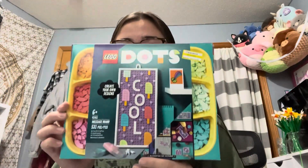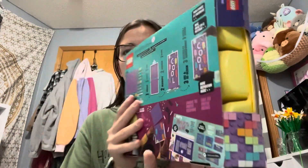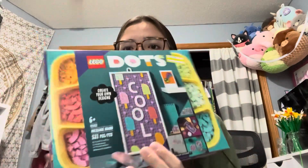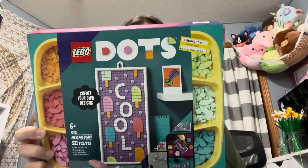Another thing that I got that was not really a try-on item is this DOTS LEGO set. It was actually on sale and you can do it two different ways — as a little piece or a long piece. I'm probably going to do it as a long piece and hang it up next to my heart LEGO set that my boyfriend got me for Valentine's Day.